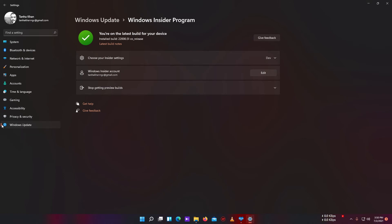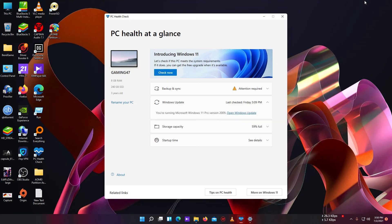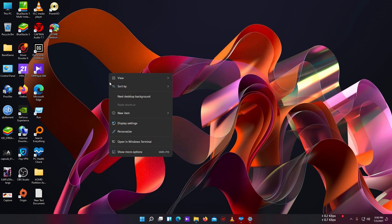After making these changes, I got the update last night and just installed it. So there is no way that you will not get the update on a 7th gen CPU or earlier versions — you will get the update sooner or later. I hope so. Thank you everyone for watching this video.